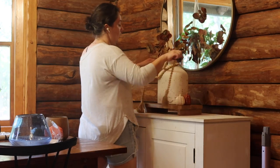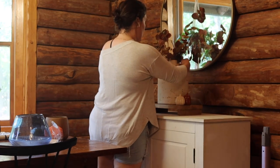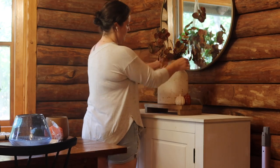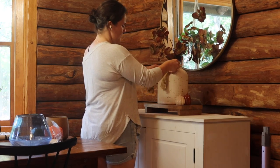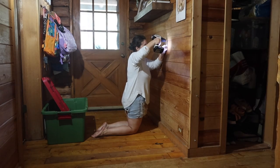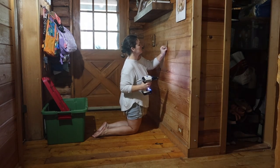Today I'm going to be decorating for fall and I don't care if it's only mid-August, I'm still doing it. So if you would like to follow along with me and clean up the house, decorate for fall, get a couple small projects done for back to school season, then stay tuned.